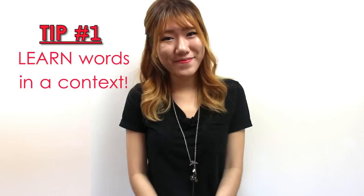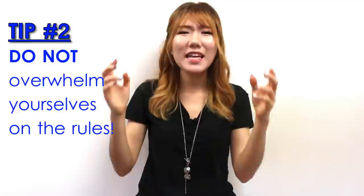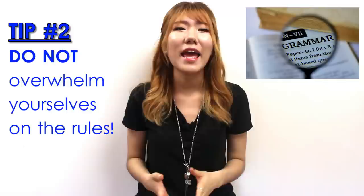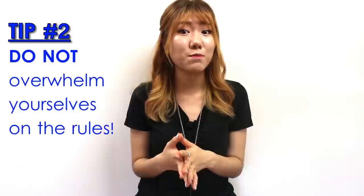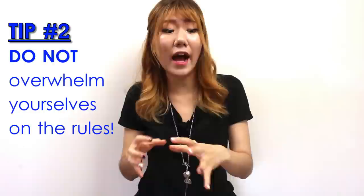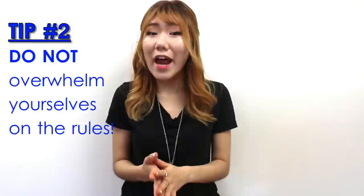Tip two: do not overwhelm yourselves with the rules. What I mean by rules is don't get too obsessed with learning grammatical structures and grammar rules. Grammar can get super complex and it can overwhelm you. In the beginning stage of learning Korean, I suggest you not focus too much on trying to figure out how to speak correctly, meaning focusing just on grammatical structures or how sentences are formed. When you start to get too technical with how the sentence is structured and trying to figure out proper ways to use correct grammar,